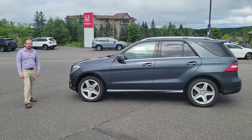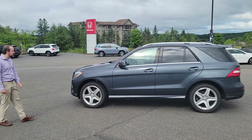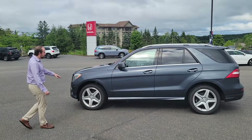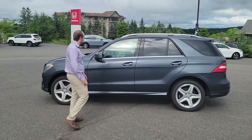Good morning, it's Reid from Huntsville Honda and this morning I'm going to show you the 2014 Mercedes ML350 Bluetec. It's got just over 129,000 kilometers on it. It's finished in a nice dark gray metallic with AMG rims and a black leather interior. Let's have a look at it.